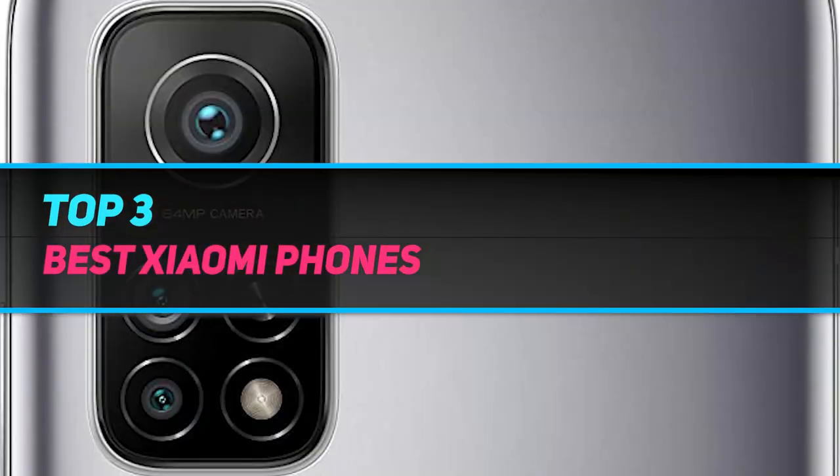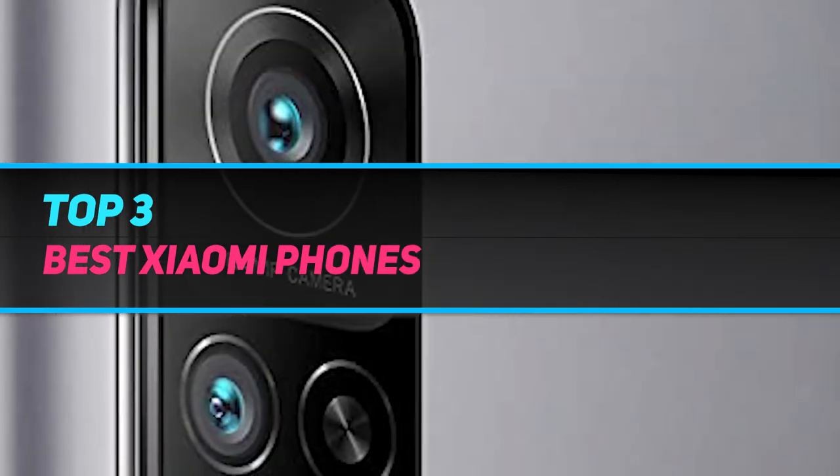Hi guys, welcome back to my channel. In today's video, we gonna check out top 3 best Xiaomi phones.